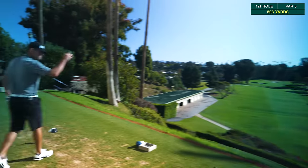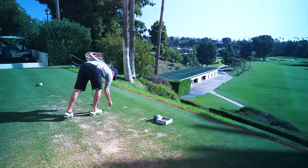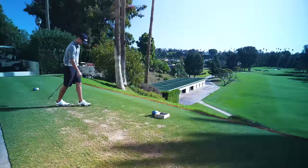First up on the tee from San Diego, Mr. Tyler Smith. How important do you feel right now? Very. Great ball, man. Good ball.